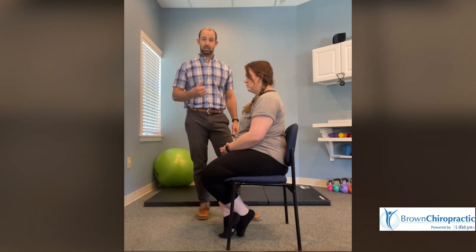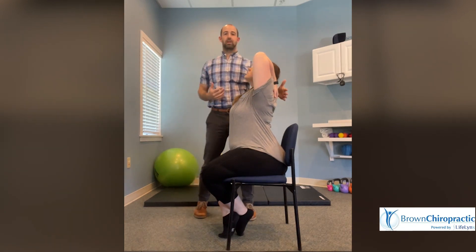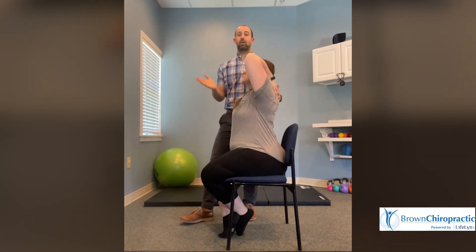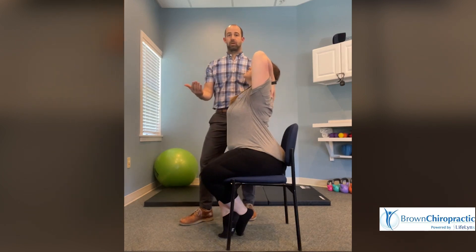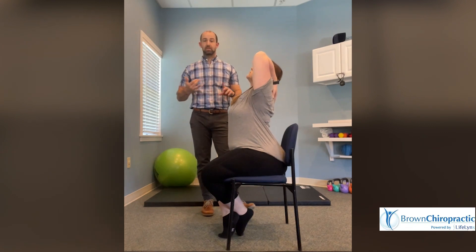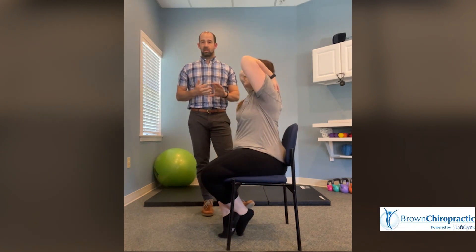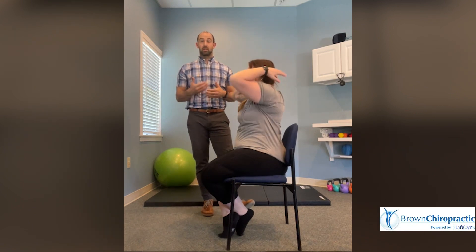The next exercise is a T4 extension. She's going to be sliding her fingers down her upper back, creating extension through the upper back while looking up to the ceiling. This is going to reverse that forward head posture, again taking pressure off of the upper traps, the muscles at the base of the skull, as well as stretching out the front of the neck — all alleviating potential headache creators or triggers.